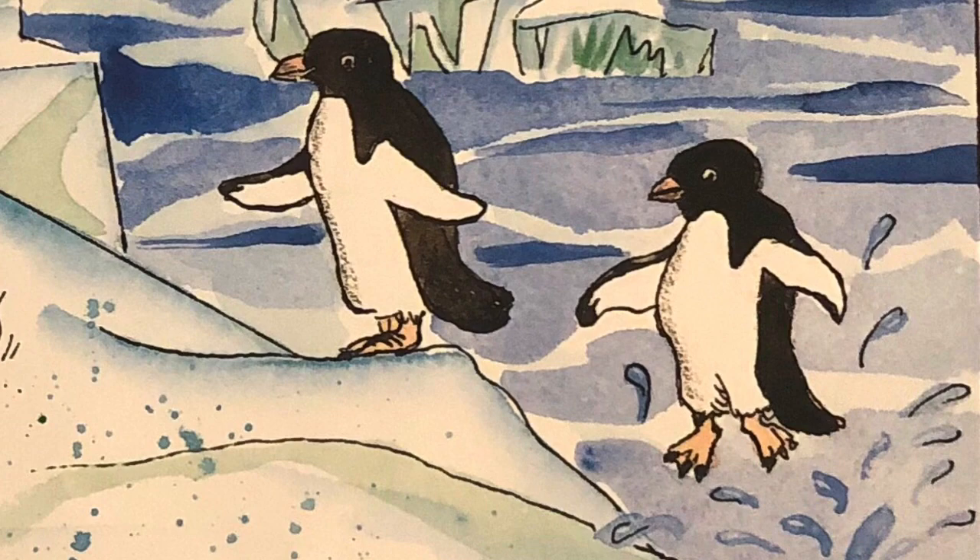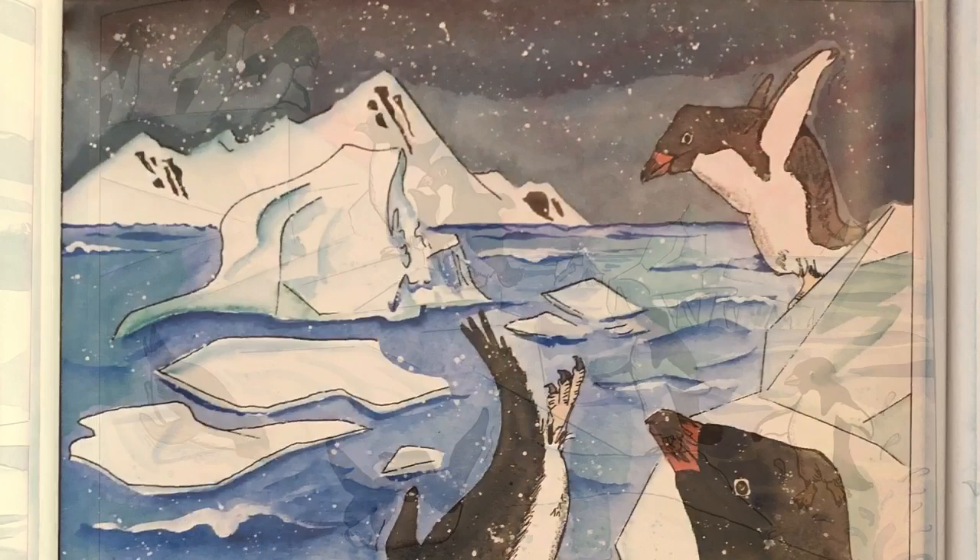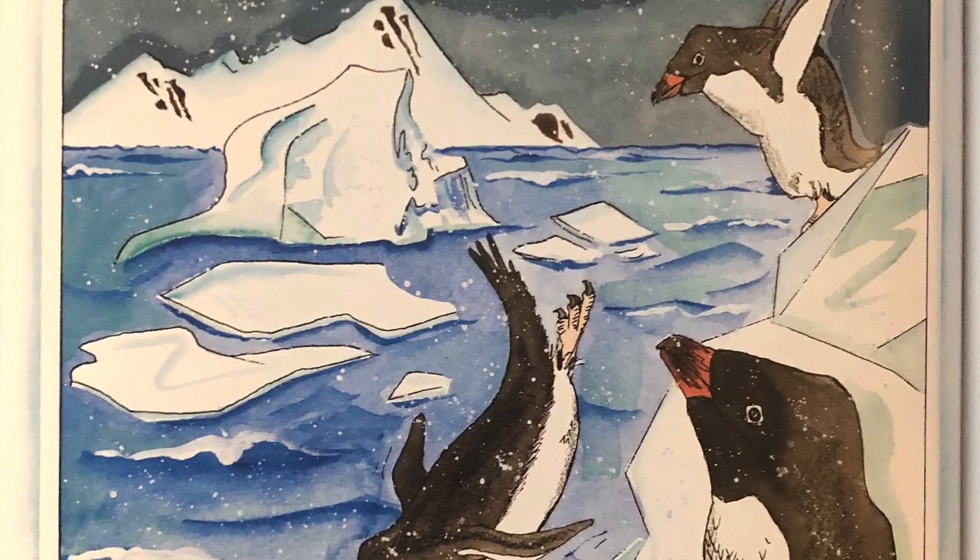They climb rocks easily, hopping from one to the other. Sometimes penguins speed over snow and ice by dropping onto their bellies and sliding.